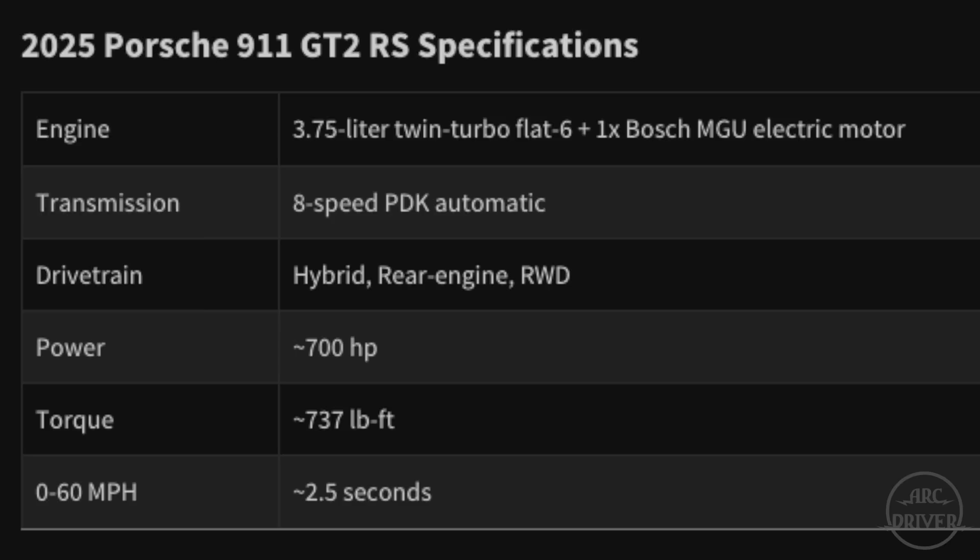The electric motor will be a modified version of the motor used in the 963 LMDH race car. According to Porsche, the car will look significantly different from the 992.1 GT2 RS. The specs according to Top Speed will be 700-plus horsepower, 737 foot-pounds of torque, and 0–60 miles per hour in 2.5 seconds — but according to Car and Driver, it will have over 800 horsepower.